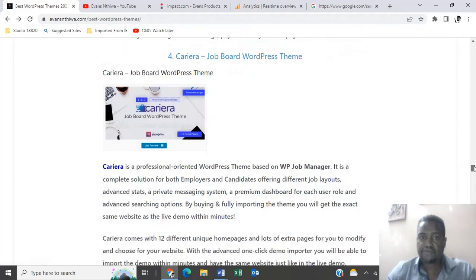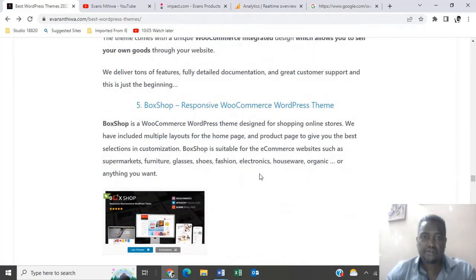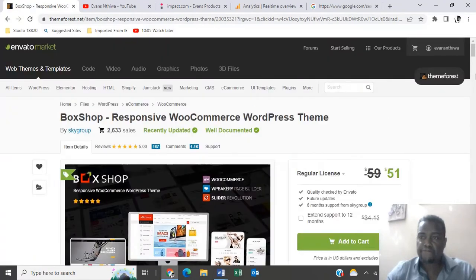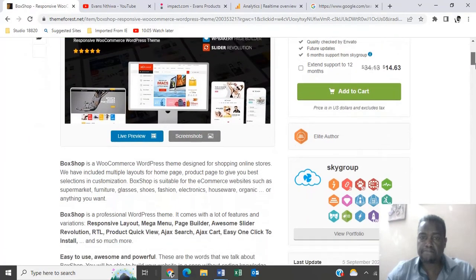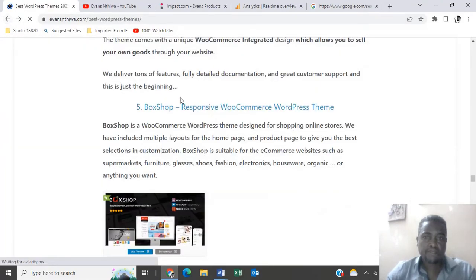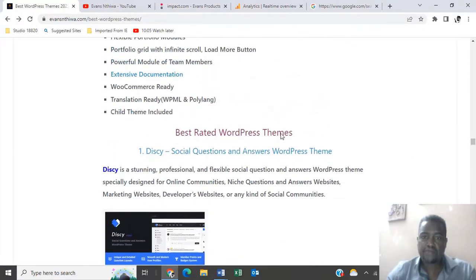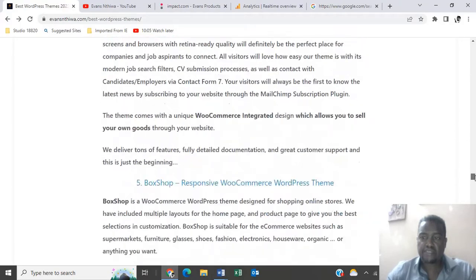Number five is Bookshop — a responsive WooCommerce WordPress theme going for $51. And that's the end of this category — the top five best rated WordPress themes. Let's move on to the next category.